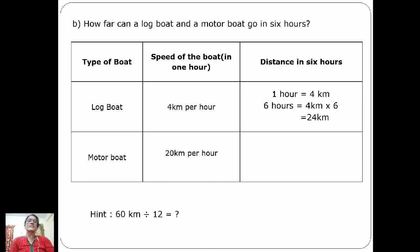Now the next boat is the motor boat, which travels 20 kilometers per hour. In six hours it will cover 20 × 6 = 120 kilometers.